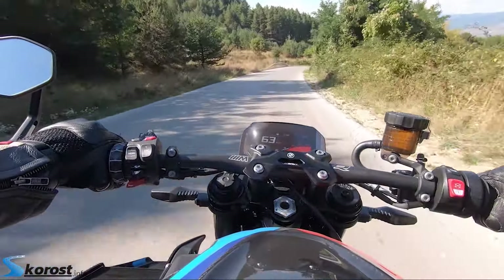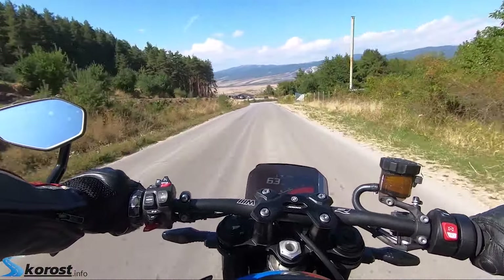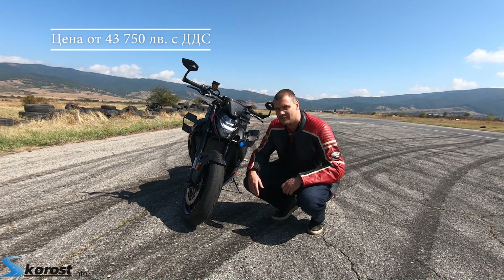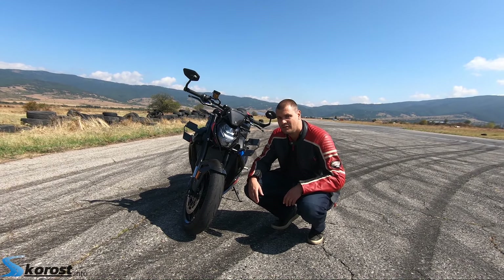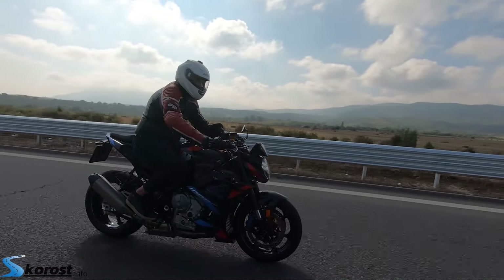Even in a slightly more practical, everyday shape, this is a remarkable machine. You can see more of the test rides at skorost.info. Don't forget to like and subscribe to my channel on YouTube, and follow us on Instagram. Bye!